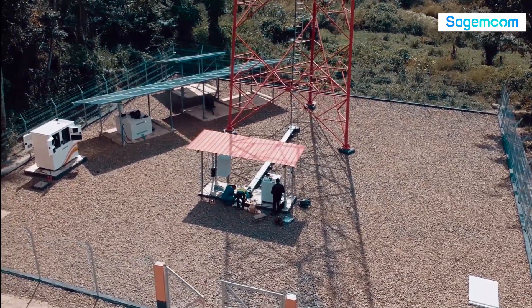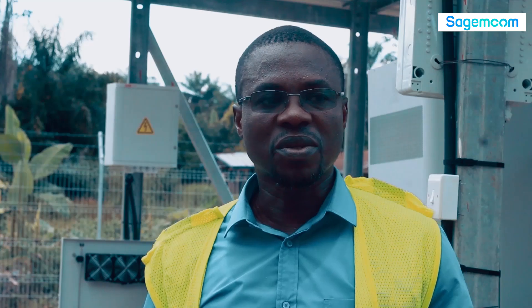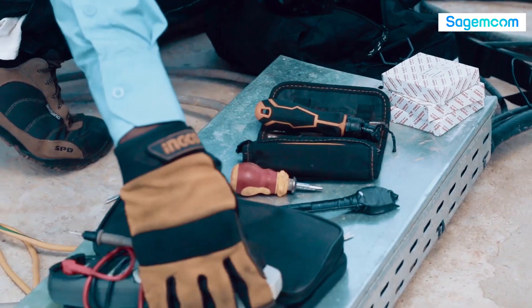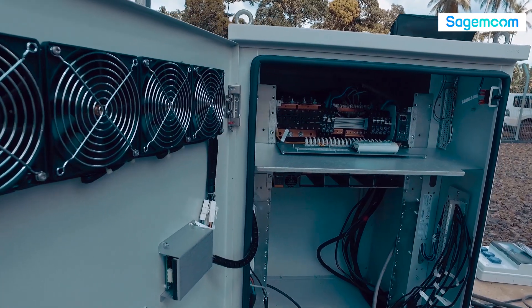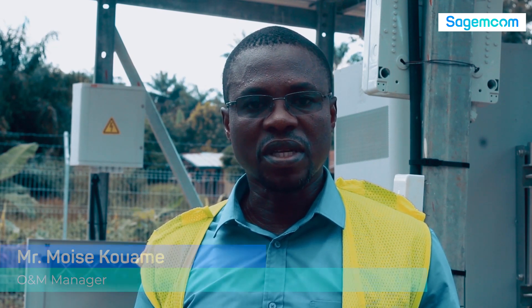Welcome to Bradford. This is one of our 30 sites where we are implementing the solar system to save more fuel and save more money. As you can see, we have behind me a hybrid system. Through this hybrid system, we can monitor from our office the charging system, battery level, and charging level.